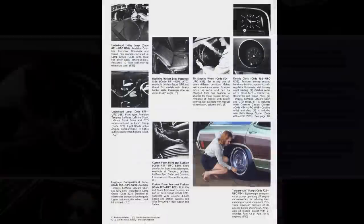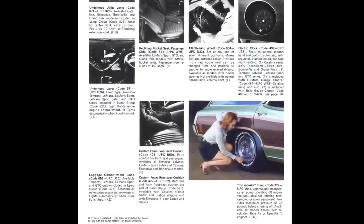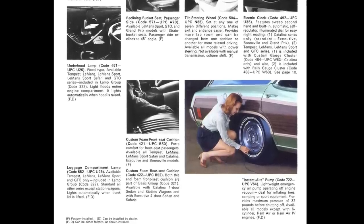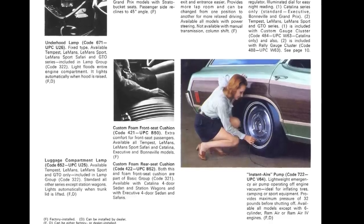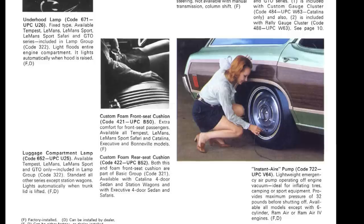It makes a bit more descriptive appearance in the 1970 Pontiac Accessories brochure, where it's listed again with a similar picture, talking about the Instant Air Pump's ability to be ideal for inflating tires, camping, or sporting equipment, providing maximum pressure of 32 pounds before shutting off. Here it specifies that it's available on all models except with six-cylinder, Ram Air, or Ram Air 4 engines.